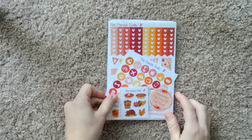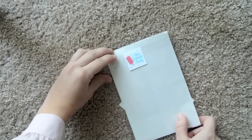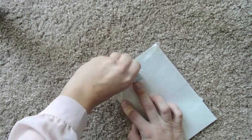Here is how it's packaged: November Mystery Kit Fall Floral. Really cute. It's got the Pink Popsicle Studio sticker sealing it up, so I might just have to rip that.